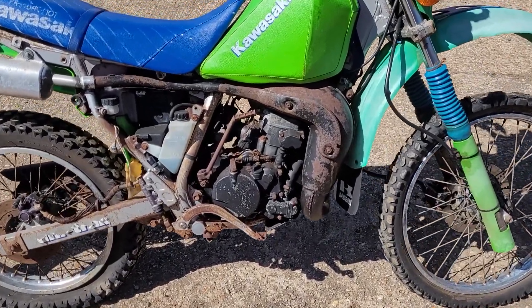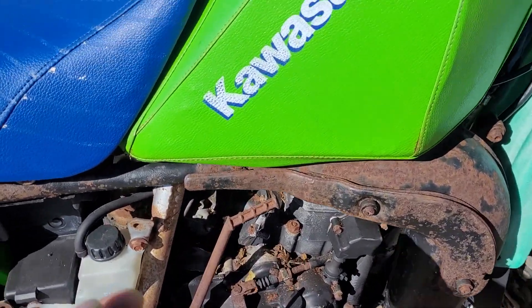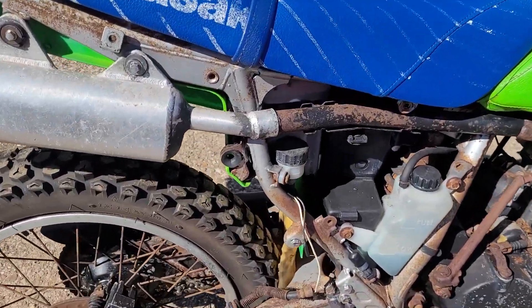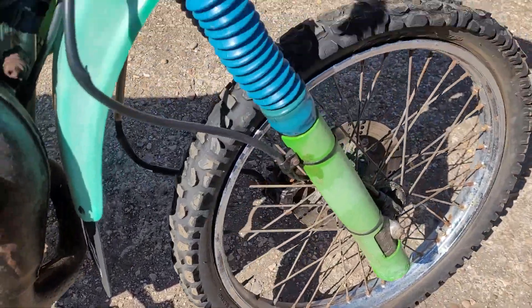Right here is a KMX 125 in a pretty bad way - the engine seized up from standing and the tank is absolutely toast. Under the seat is very good surprisingly, it's got a decent back box and the front pipe is good.